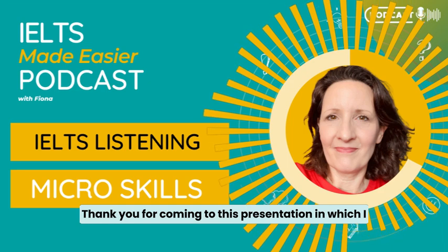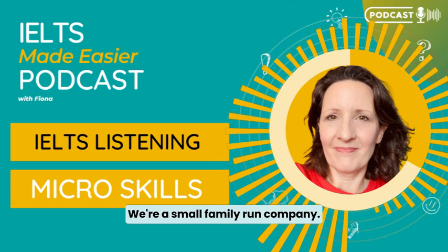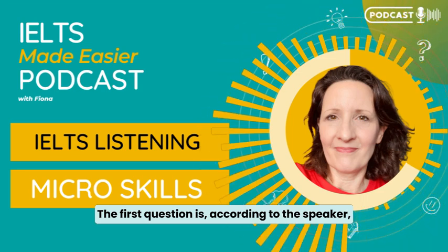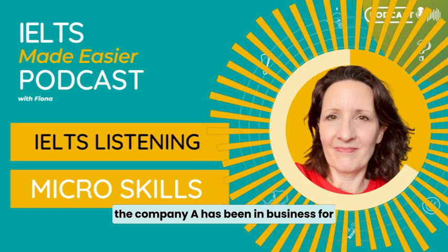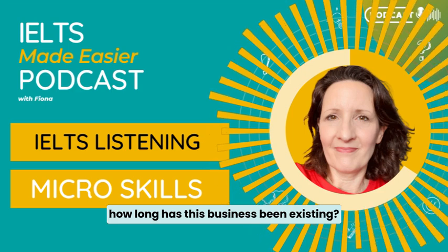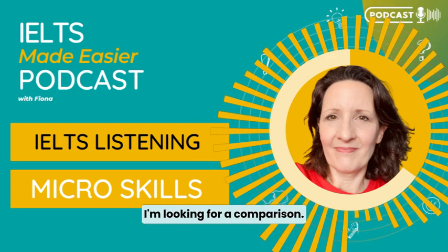She says: 'Good morning. My name's Erica Matthews. I'm the owner of Matthews Island Holidays, a company set up by my parents. Thank you for coming to this presentation in which I hope to interest you in what we have to offer. We're a small family-run company.' The first question is coming up: 'According to the speaker, the company — A: has been in business for longer than most of its competitors.' Your brain is already thinking: how long has this business been existing?